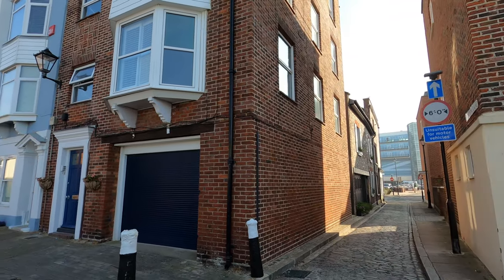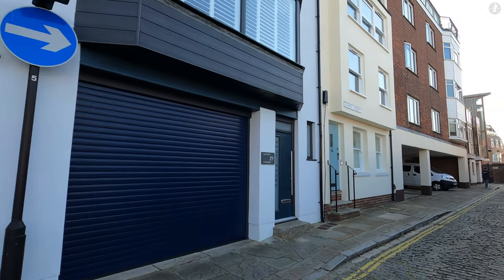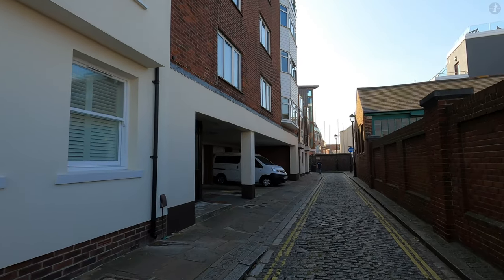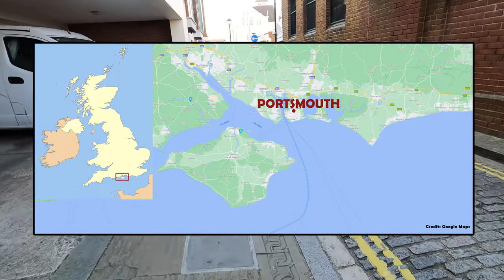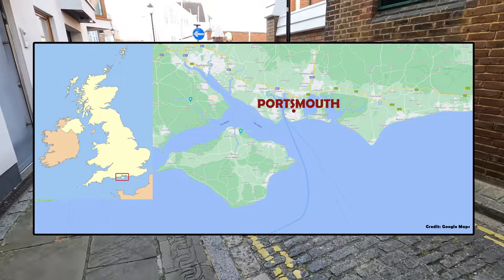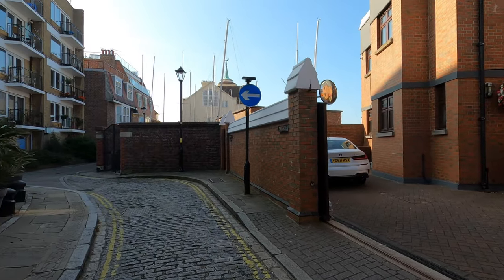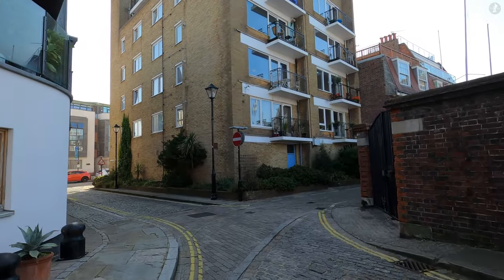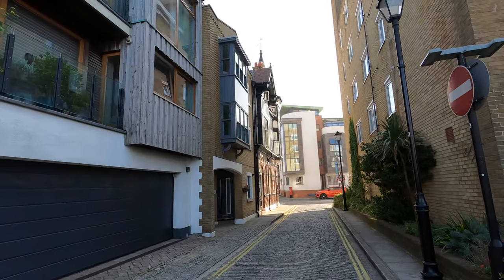We already know that Portsmouth is a cradle of British maritime heritage, with proud naval tradition running through the city's streets. But to get a better idea of why that's the case, we need to take a look at a map of exactly where Portsmouth is located. Situated on England's south coast just across the Solent from the Isle of Wight, Portsmouth is actually located on an island of its own, known as Portsea Island. With modern-day urban sprawl, present-day Portsmouth has begun to spill out onto the British mainland, but the city still holds the distinction of being Britain's only island city — the only city located off of mainland Great Britain.